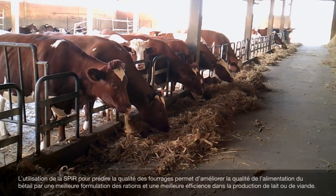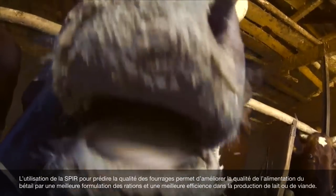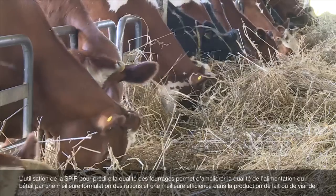The use of NIRS for the estimation of forage quality supports ruminant diet management through adjustments in ration formulation to efficiently sustain milk and meat production.